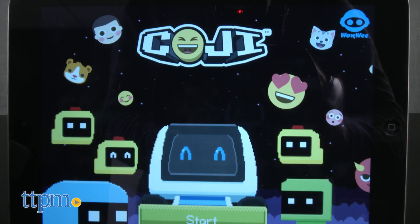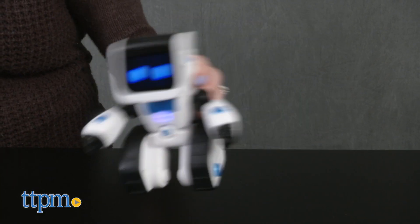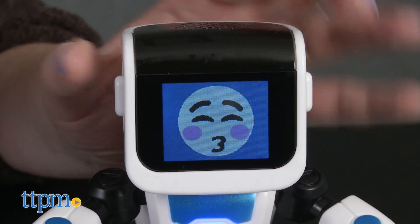This robot pal works with or without the free Koji app, but the app is really where the coding and programming play comes into place. Without the app, Koji will react to movement, or you can press the buttons on the side of Koji's head to change the emoji icon shown on Koji's face.